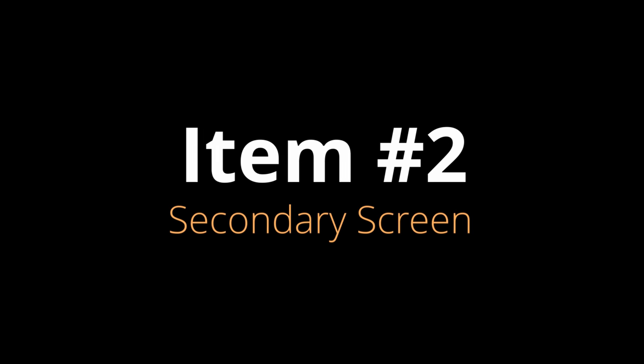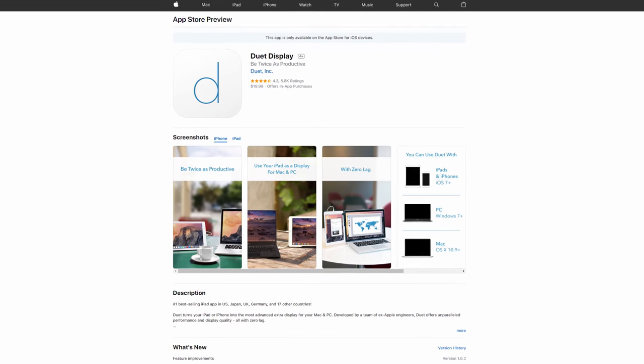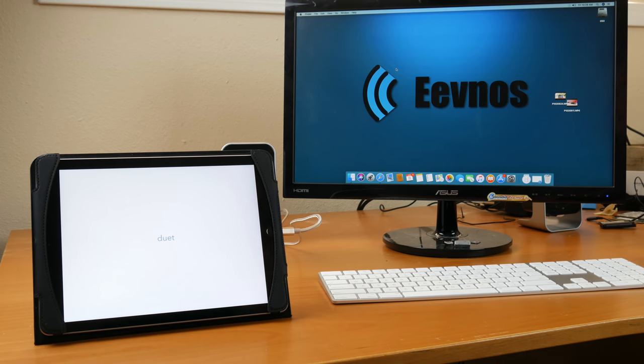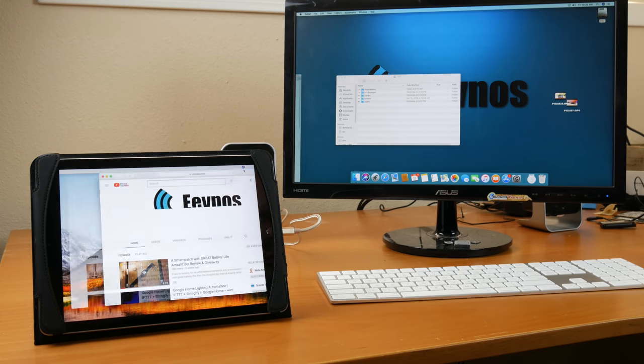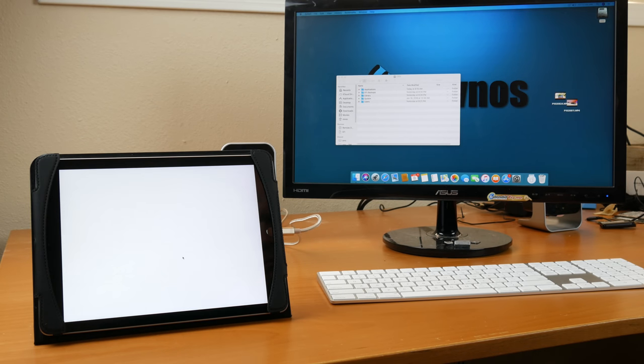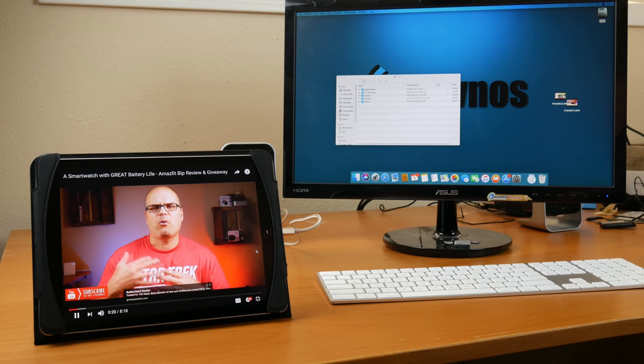Thing number two is using your iPad as a remote display for your computer. This works with both Mac OS and Windows — unfortunately not Linux. There are several applications that let you do this, but the one that works best is Duet Display. You hook up your iPad with a Lightning cable to a USB 3 or 3.1 port, and it shows up as a separate monitor. You can set resolutions, span your desktop across, mirror it — treat it just like a normal monitor. It's fantastic if you're traveling and your workflow relies on dual monitors.